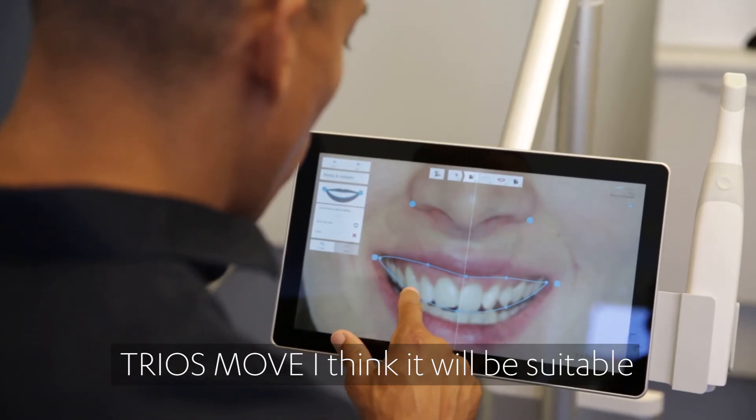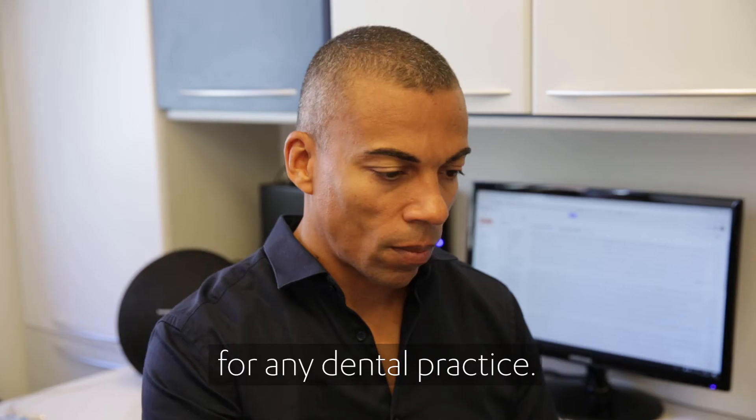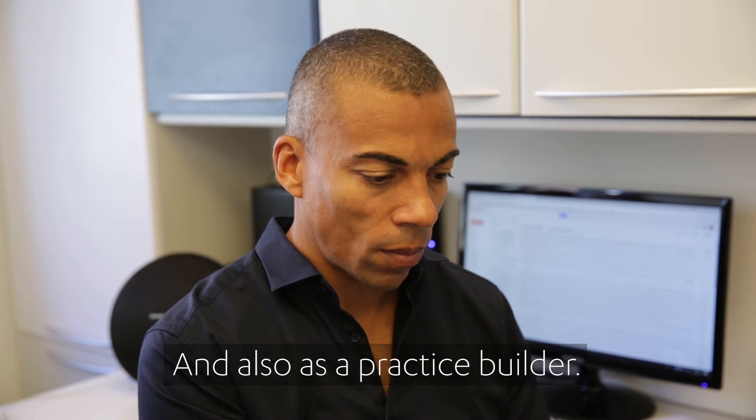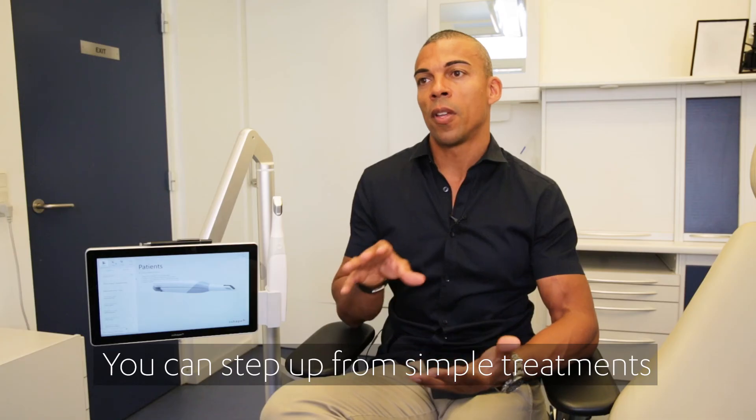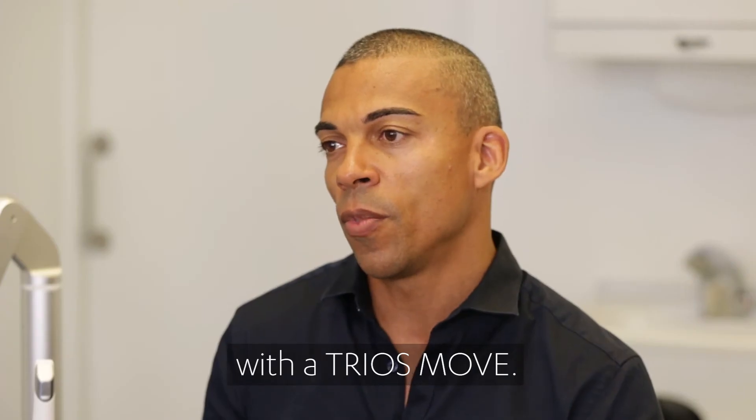Tria's move — I think that it would be suitable for any dental practice, and also as a practice builder. You can step up from simple treatments to more advanced treatments with the Tria's move.